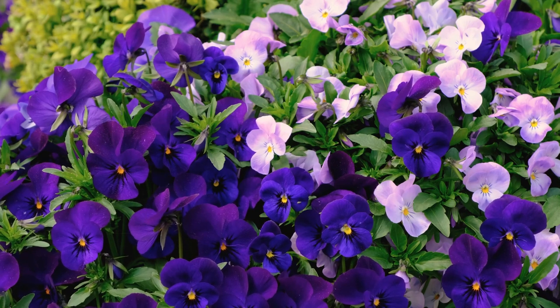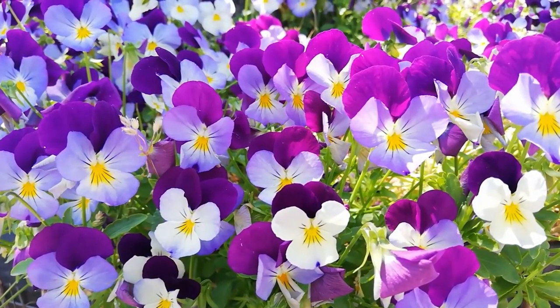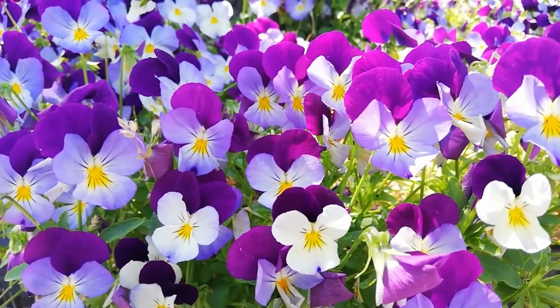Pansies are such a riot of colors and uniqueness and can add tones of vivid happiness in a dull landscape. If you're not sure which ones to grow, check out the best types of pansies that we have for you.